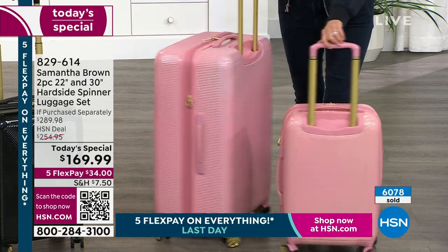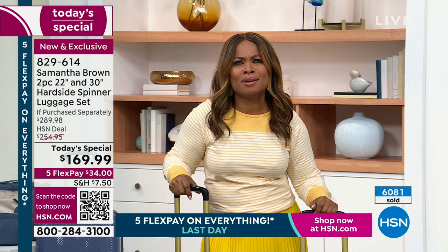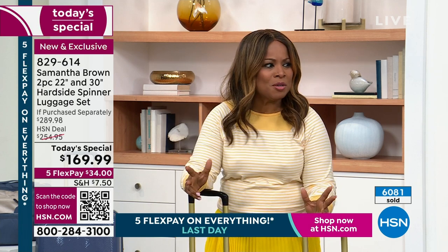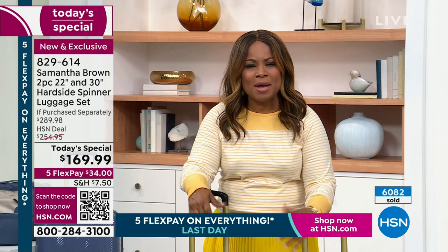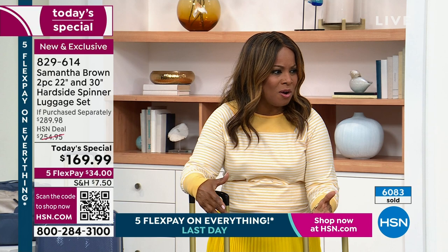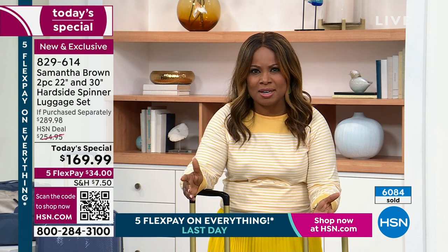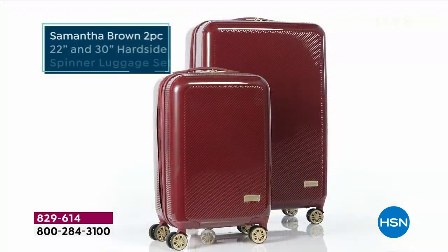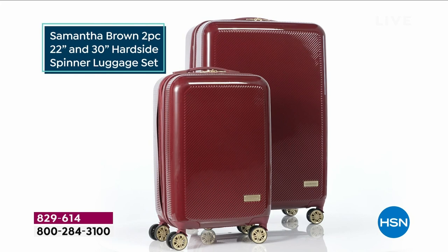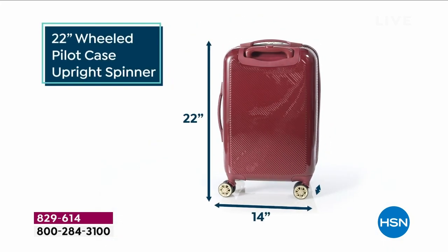Over 6,000 of you have ordered our today's special. I know that you will love it as well. Tell us where you're traveling to — I'd love to know. We haven't offered a hard sided luggage set in today's special since 2019. You knocked it out of the park with the fresh new beautiful colors, all the new upgraded features. The price is pretty remarkable.